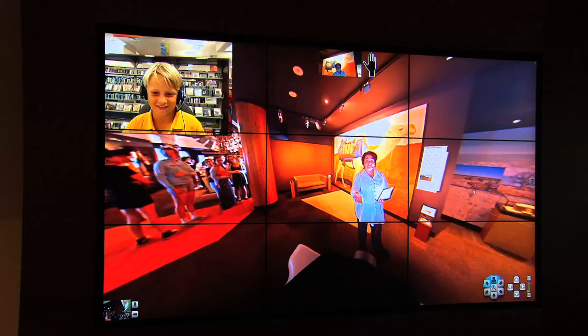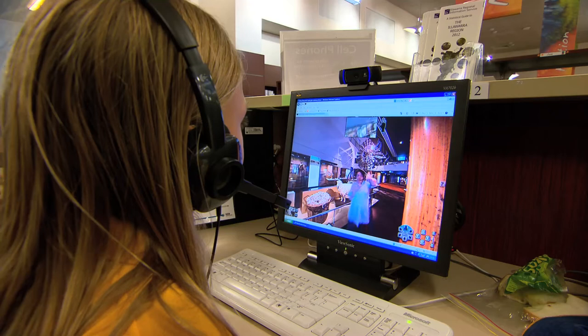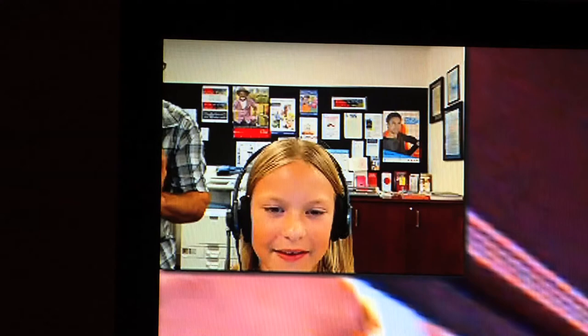A big differentiator between this platform and other telepresence systems is they all expect a face-to-face, as if you're talking to someone else, literally their face in front of you. This system allows you to feel as if you're standing in a place and can look around — literally up, down, left, right, around. You can see any direction and you can do that independently.